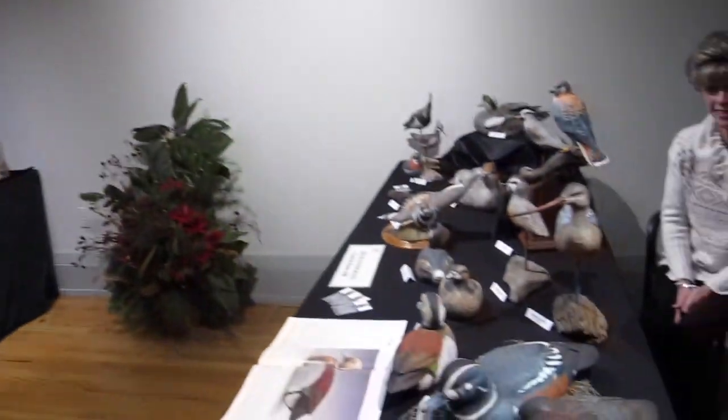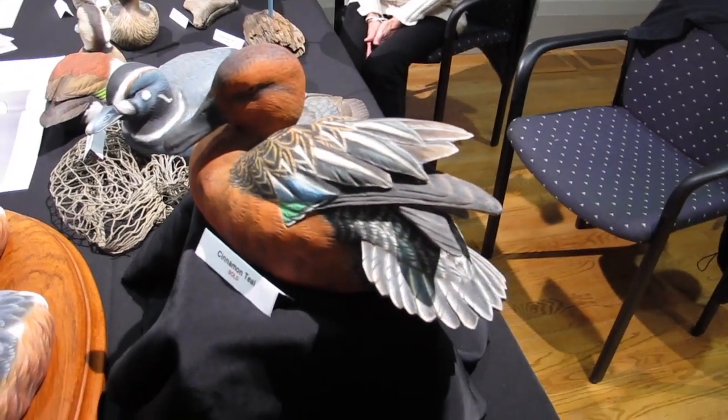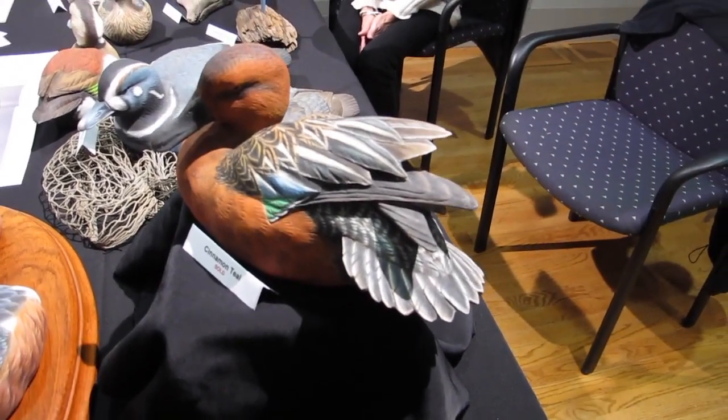Is this a new bird? Did you just carve this recently? Yeah, it is. It's actually the first one I've carved — first cinnamon teal. I never really dealt with cinnamon teal until I moved to the West Coast and the Pacific Flyway, Northern California, Southern Oregon area.